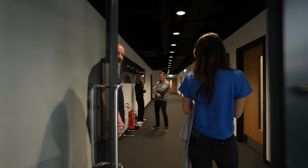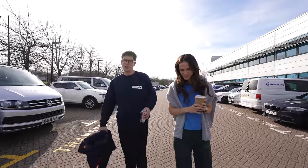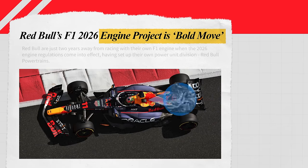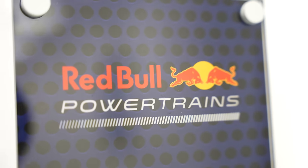Now we're headed to the most secret room yet, where this team is building their new engine. This is one of the world's most advanced engine development facilities. Right now, Red Bull buys engines for their cars from Honda. But that's about to change. In 2026, Red Bull's cars will use their own custom engines that they're working on right now.